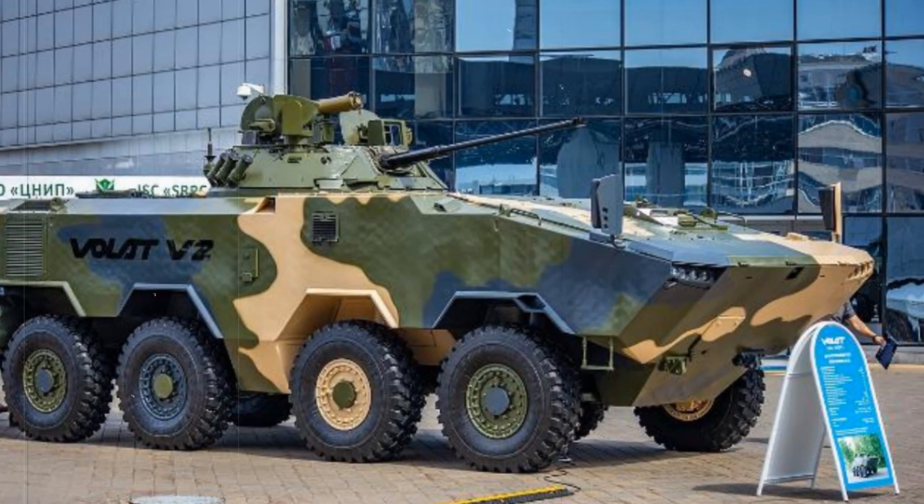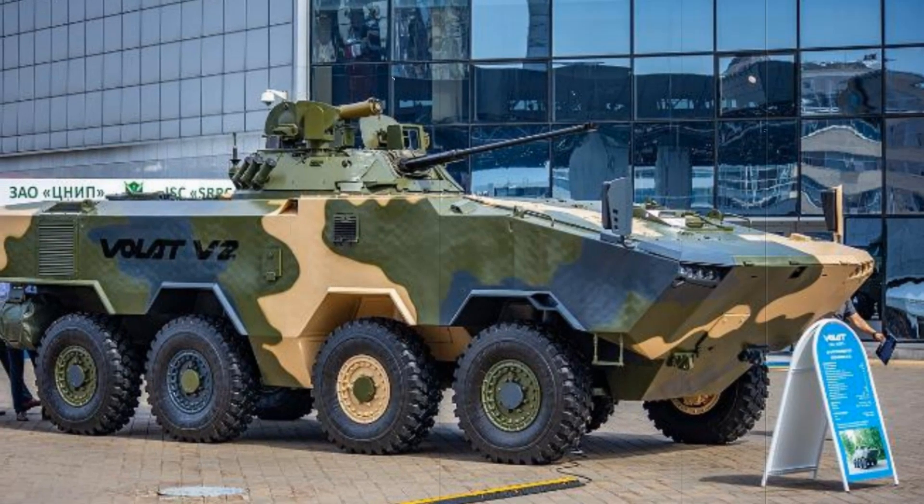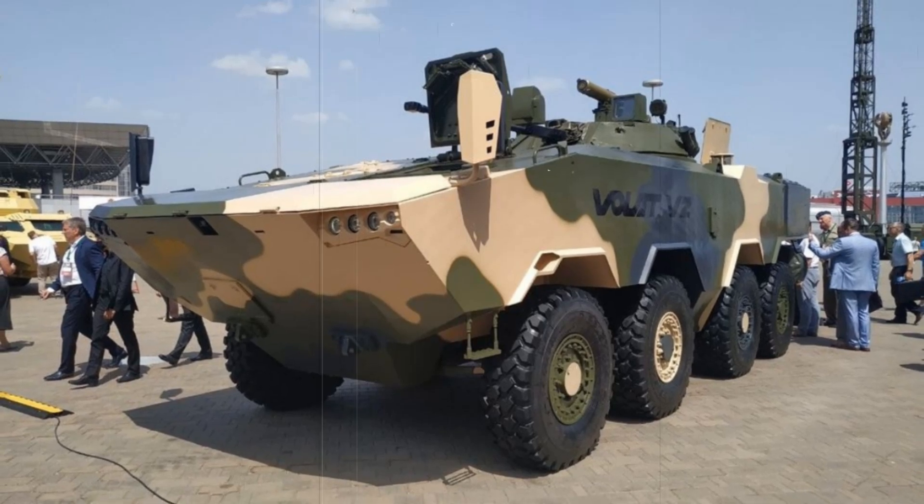Unlike older models, the Volat V2 can transport more people. The vehicle can carry up to eight soldiers, who can quickly disembark at the needed location. These soldiers are protected from enemy fire and can engage in combat without worrying about their safety.